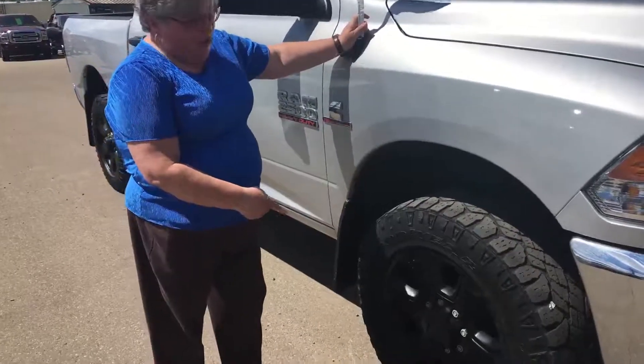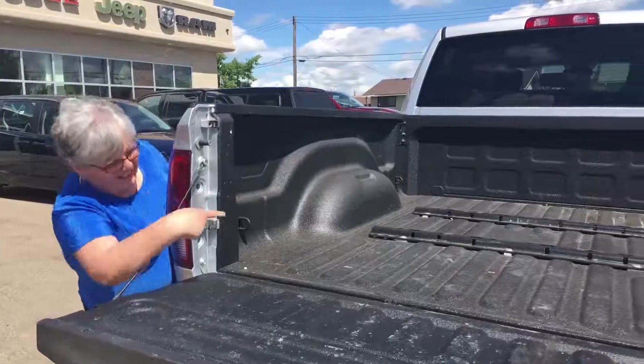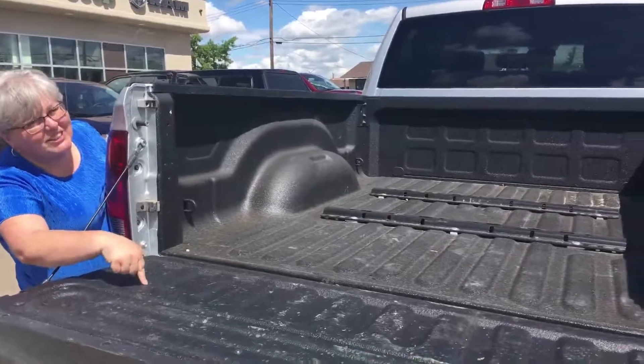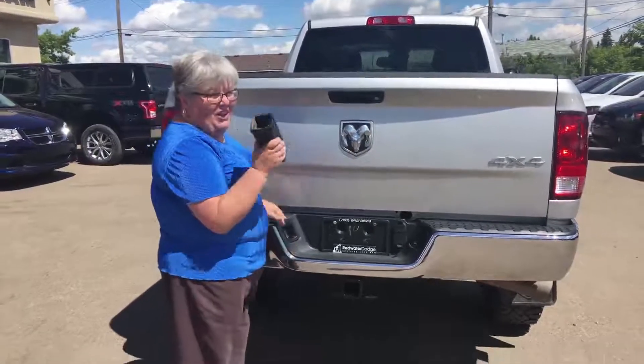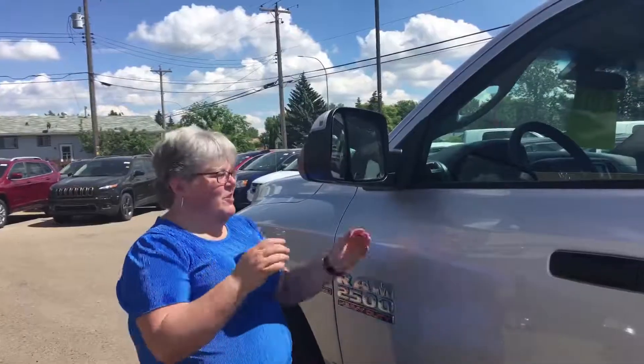We've got some really great rubber here and some great rims, and 5th wheel rails in the back, same with a box liner. Great hitch — but if that isn't the size you need, we've got an adapter. And you know how much we love our tow mirrors.